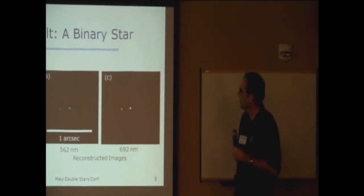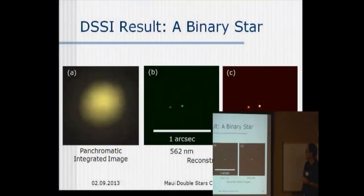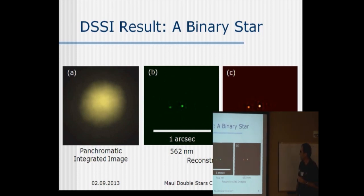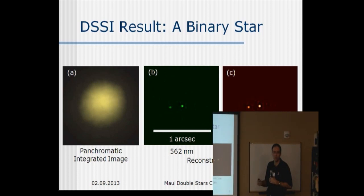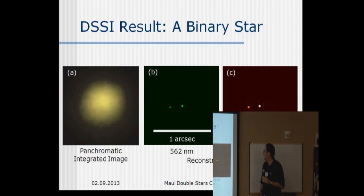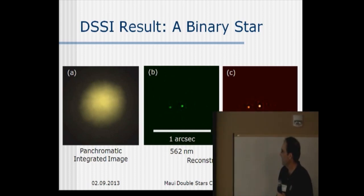Let me show you a few results. This is a relatively bright binary star — I think it's about fifth or sixth magnitude. Out the other end of the camera system, when you do all the analysis, what you get is two diffraction-limited images. And so this is a really nicely resolved pair at Wynn in both of these particular wavelengths.